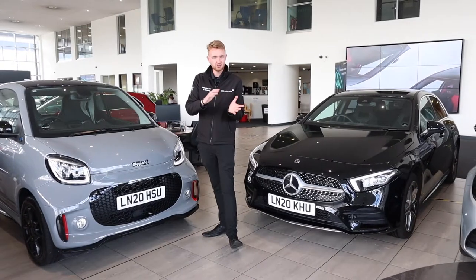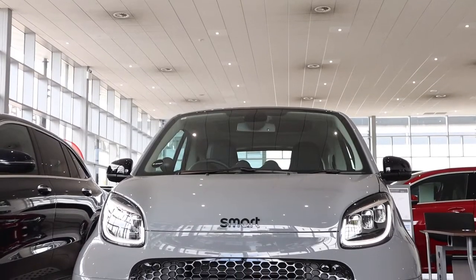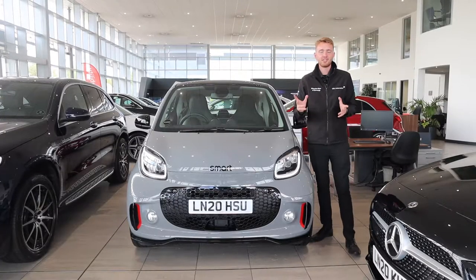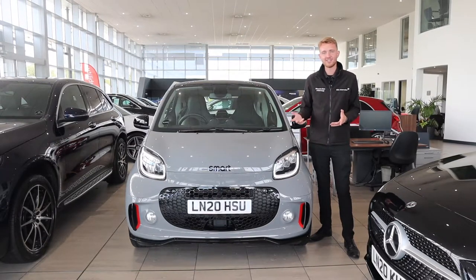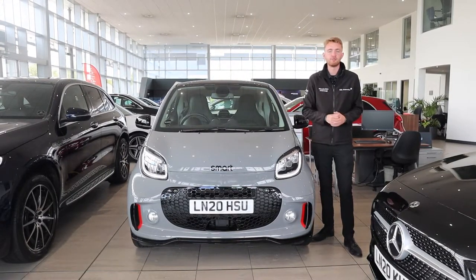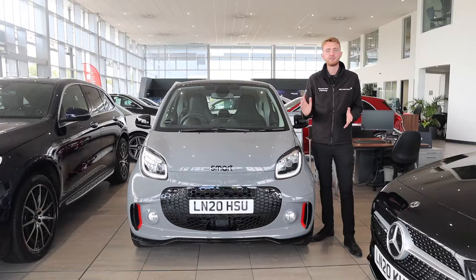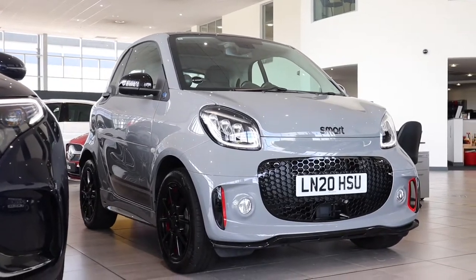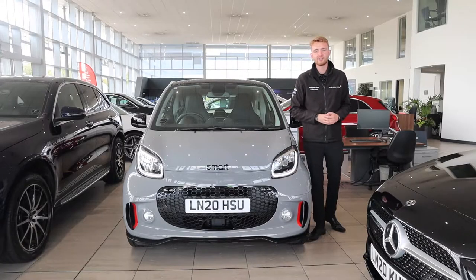We're going to start by taking a look at Smart with the recently updated for 2020 brand new Smart EQ range. Designed with the city in mind, the Smart is perfect for darting across town. Thanks to the electric motor being mounted in the rear of the car, there's nothing to stop the front wheels from turning, so you've got the same turning circle as a London taxi. The Smart range has a zero emissions driving range of up to 80 miles, and fully charging on a wall box takes as little as three and a quarter hours.